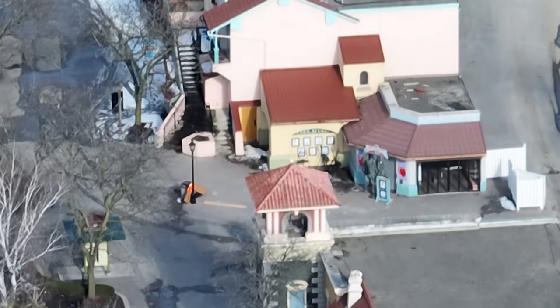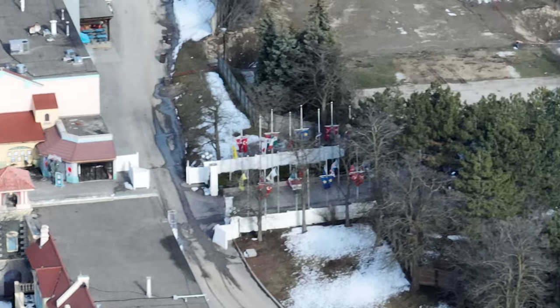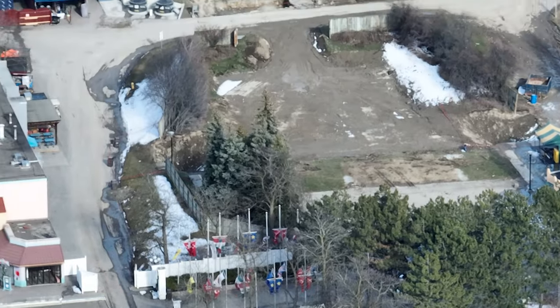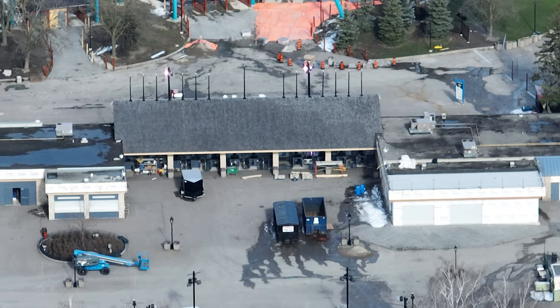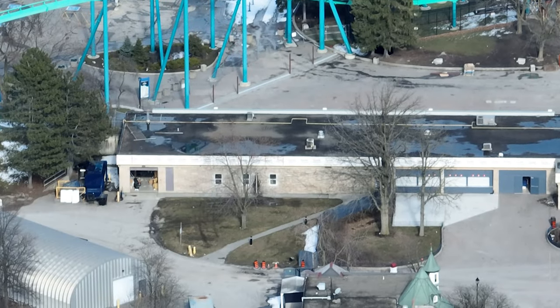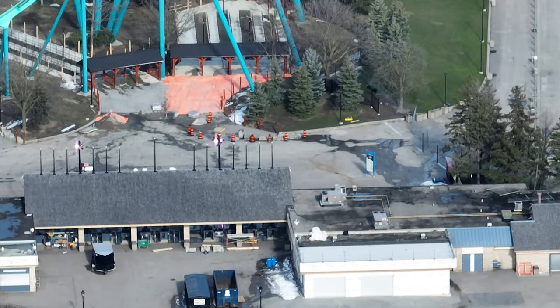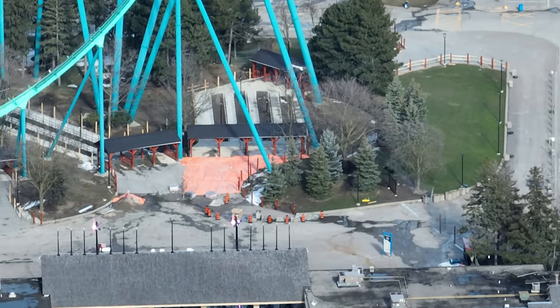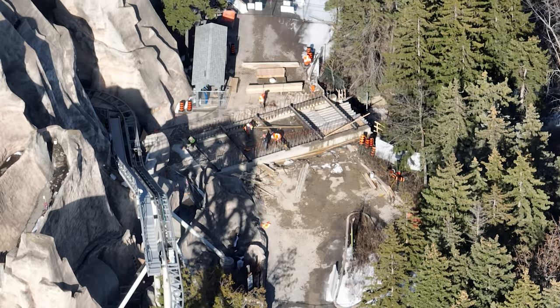The front gate is coming along slowly but nicely. When they get down to the details, it looks like they're doing nothing, but there's a lot of little work to do. A new roof is going on the castle, where Tinker's Toy Factory goes, and the merch store that exits the park has a new roof going on as well.